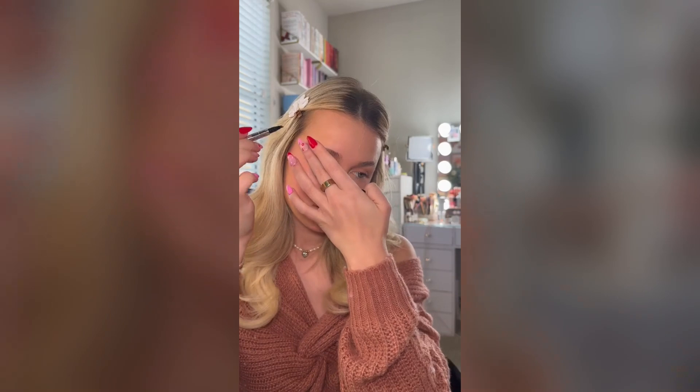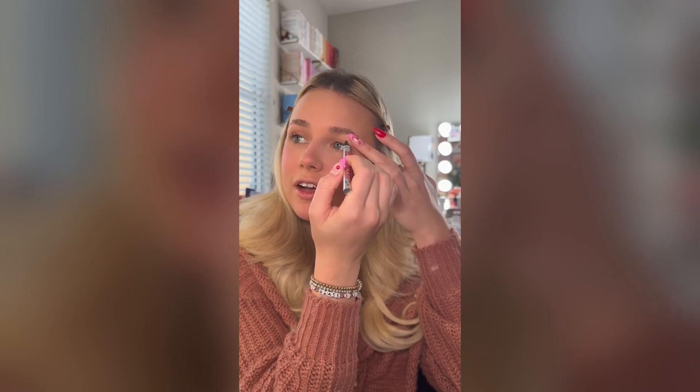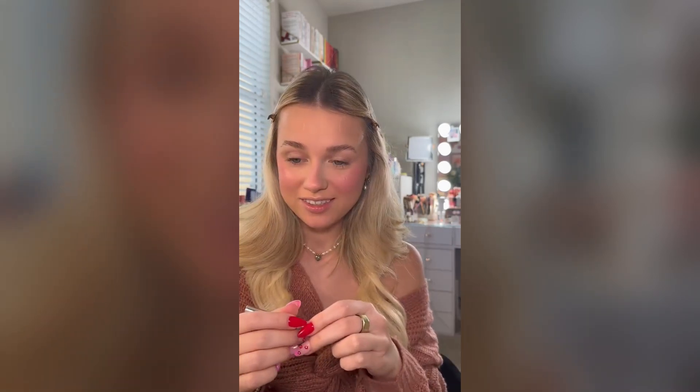Welcome to part two of me doing a full face of makeup without using a mirror. I hope so far it's going good, but I know for a fact it's about to get real bad. I don't even know where my eyebrows are. That felt wrong. I'm not even gonna try to line my eyebrows — or should I? Does that look bad? It feels bad. I feel like it looks bad as well.